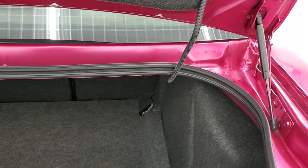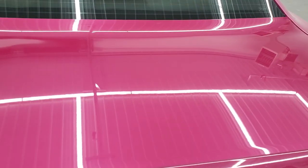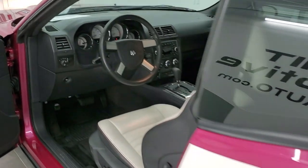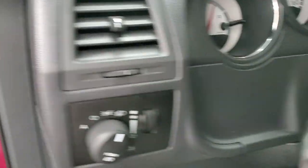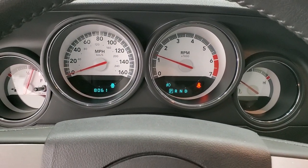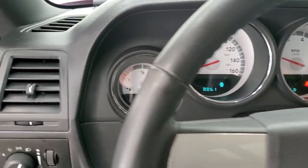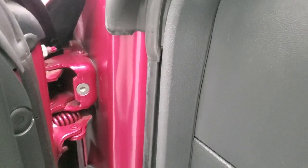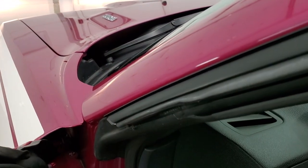This thing was very well taken care of. Shuts nice and solidly. We'll start it up and take a quick look under the hood. No check engine lights or anything like that — starts right up.